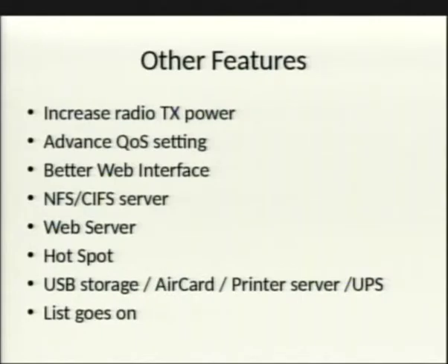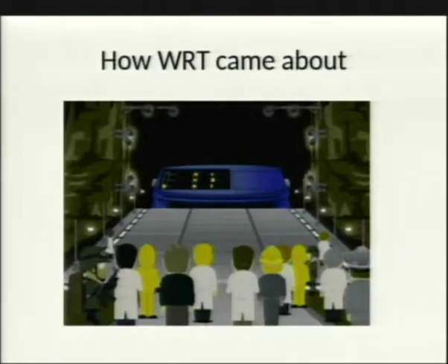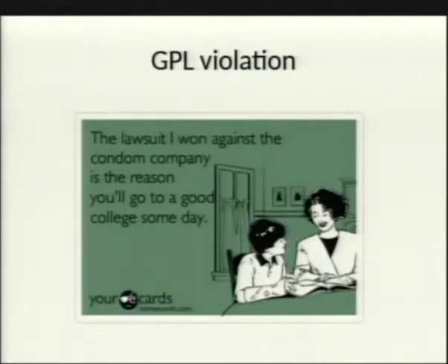Fundamentally, what it all comes down to is that your router now has a full-fledged Linux operating system. So how did WRT come about? It actually started with the Linux kernel mailing list and also Seattle Wireless.